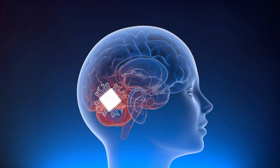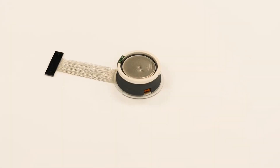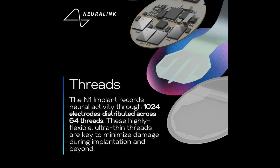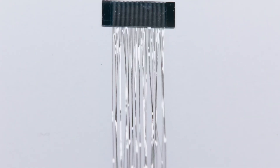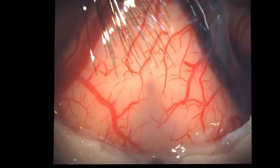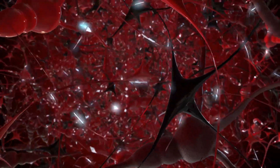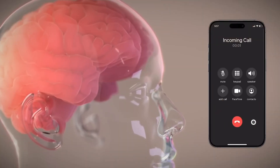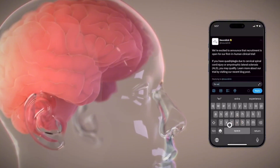Before we delve into the malfunction, it's crucial to understand the different parts of Neuralink's brain implants. At the heart of the Neuralink implant, we have the threads. These are thin, flexible filaments, smaller than a human hair, designed to be inserted into the brain. Their role is to detect and record the electrical signals that neurons emit when they communicate with each other.